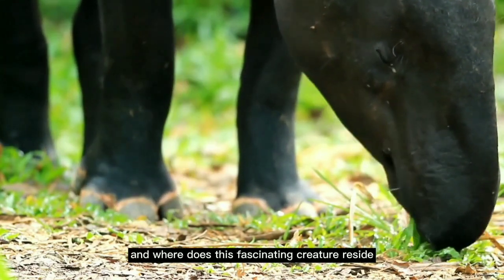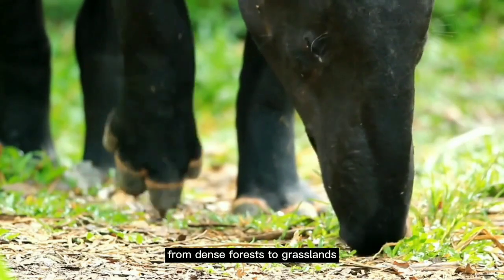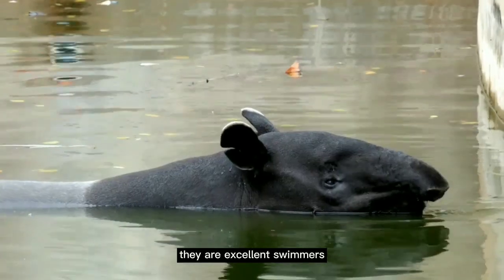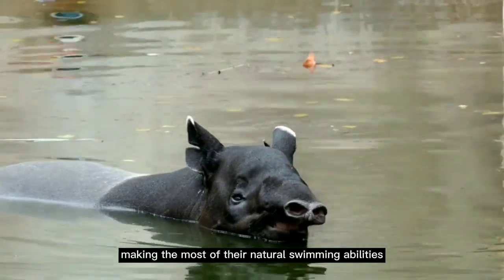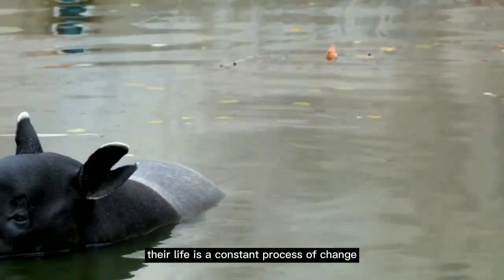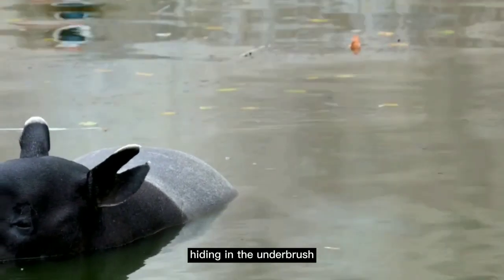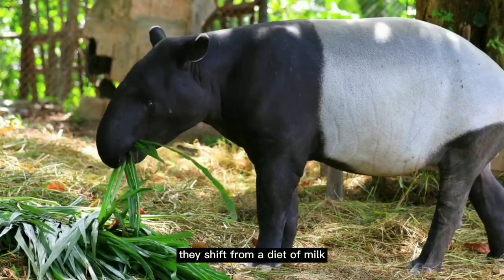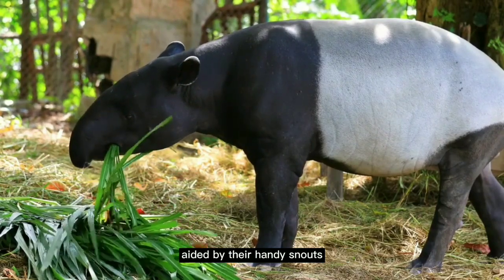And where does this fascinating creature reside? Tapirs inhabit a range of environments, from dense forests to grasslands and even mountainous regions. They are excellent swimmers and often choose habitats near water bodies, making the most of their natural swimming abilities. From the moment a tapir calf is born, their life is a constant process of change and adaptation — transitioning from a striped and spotted youngster hiding in the underbrush to a robust adult fearlessly foraging in the open, shifting from a diet of milk to a diverse menu of plant-based food, aided by their handy snouts.